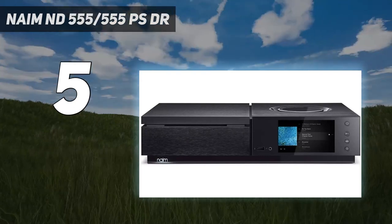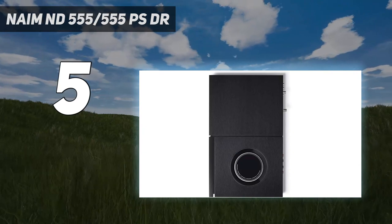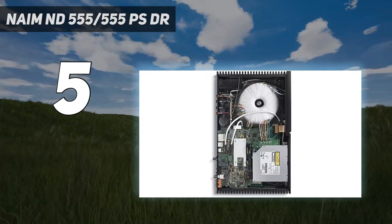But then you're paying for quality. Everything from the structural design to the sophisticated power supply arrangement and purist analog audio circuitry helps to get the very best sound possible.